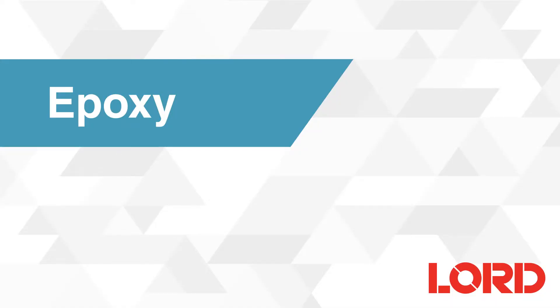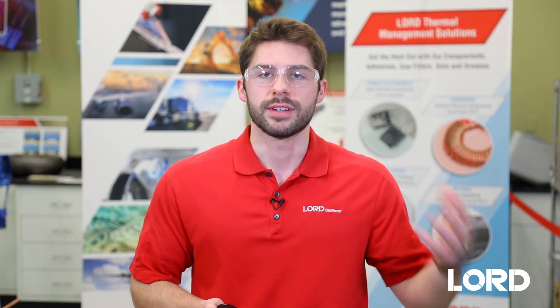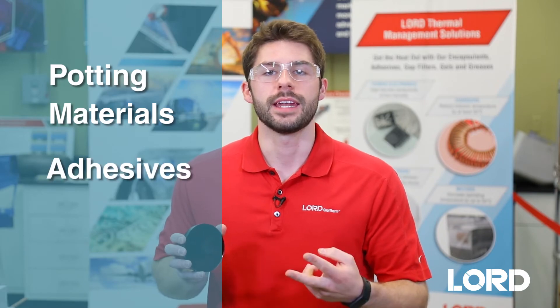Epoxies are notable for their durability, their excellent adhesion, and their resistance to chemicals and other environmental factors. What's unique about epoxies too is that their mechanical properties can be determined by the temperature at which they are cured, so epoxies can range in hardness from that of a tire tread to that of a hard hat, like this material. In our Cooltherm portfolio of thermal management materials, we offer epoxy potting materials and adhesives.